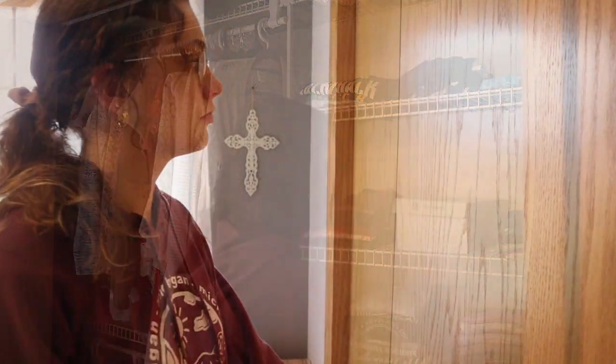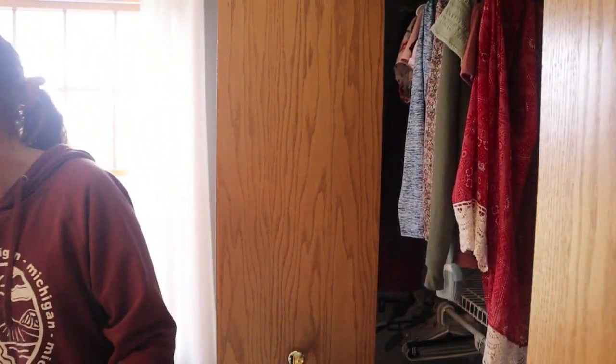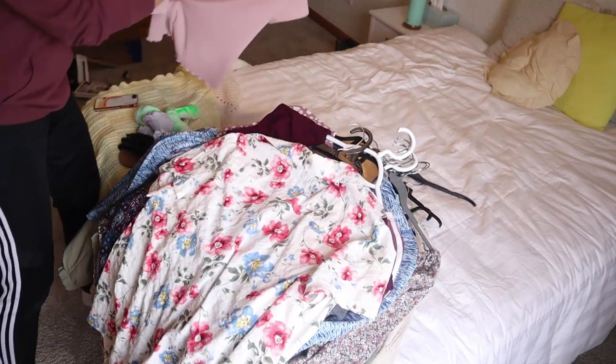If you don't have a bin like this in your closet, I highly recommend it. I found this one in our basement — it used to hold all of our Polly Pockets when we were little. I'll try to link something similar down below; they're super helpful.